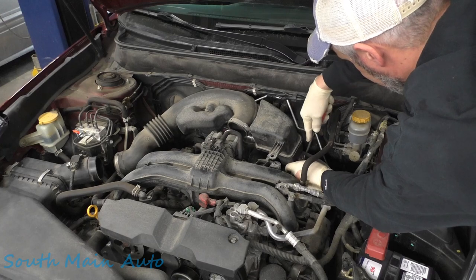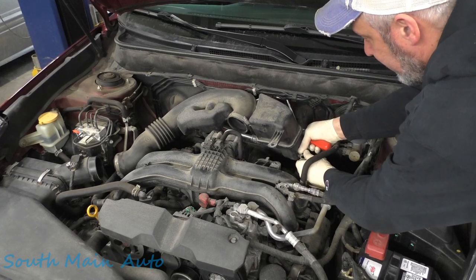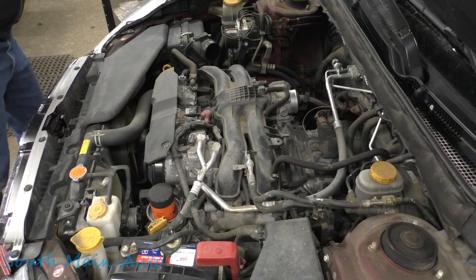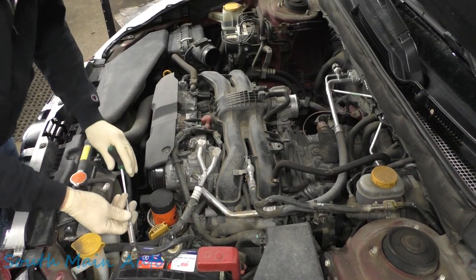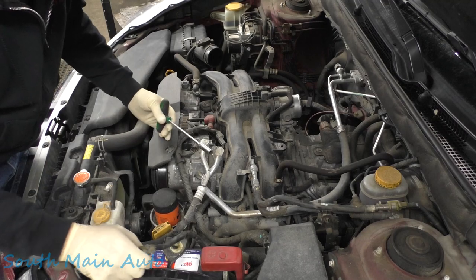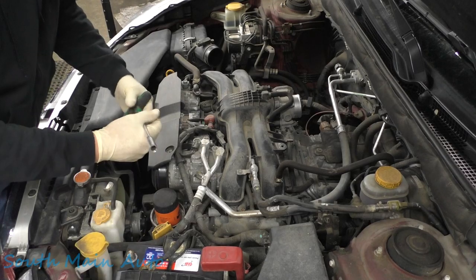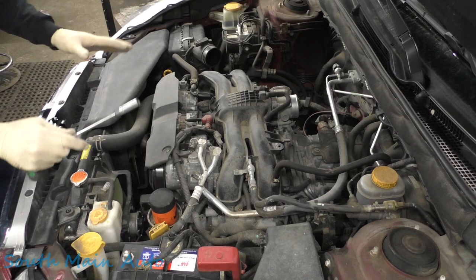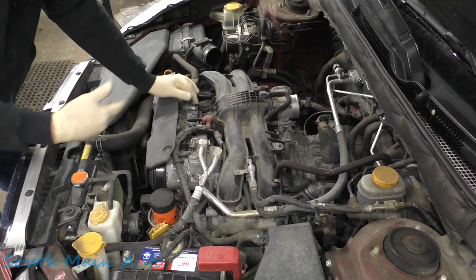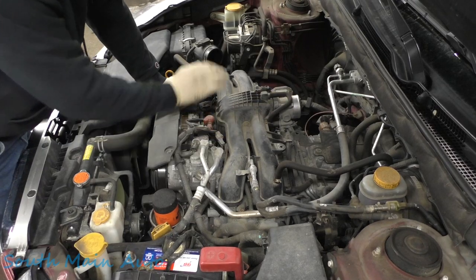However, every time I've driven the vehicle, naturally it doesn't act up. Because when you go to the doctors, you're no longer sick, right? So how do you handle this? There are no codes for direction. It doesn't throw an engine light. The car spits and coughs and chuggles down to an idle, eventually clears itself up - but having never experienced it myself, I'm going based off what he tells me.